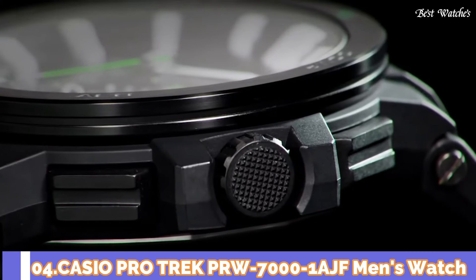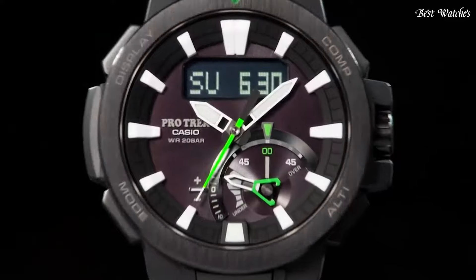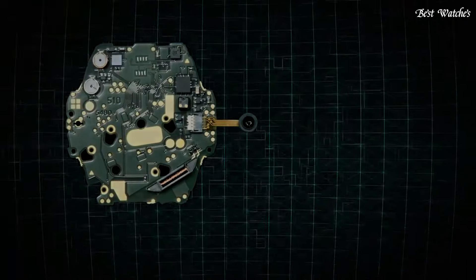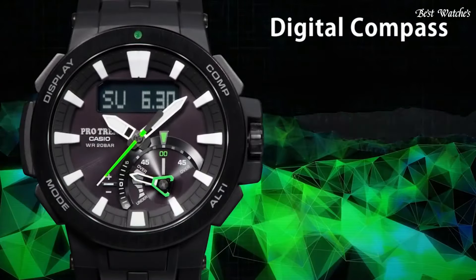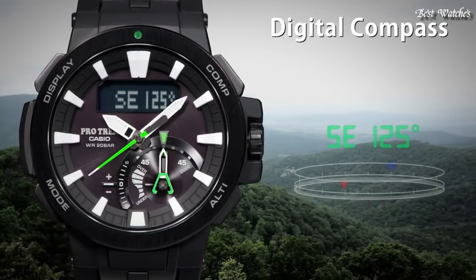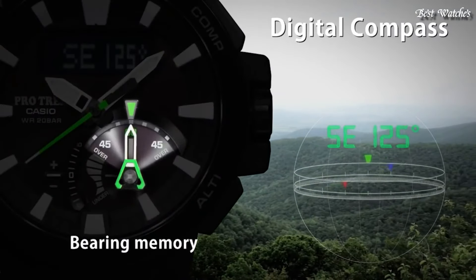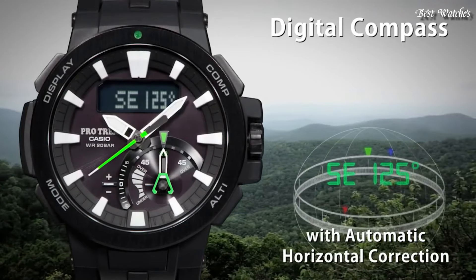Number 4. Casio ProTrek PRW-700-1AJF Men's Watch, Japanese solar quartz movement in 5480 caliber. Case dimensions are 52.3mm in diameter and 14.5mm in thickness. Display type: analog digital. This timepiece has sapphire anti-reflection coating glass and 200m water resistance.